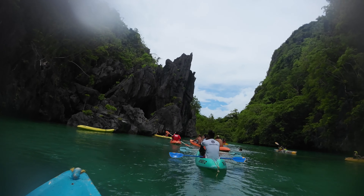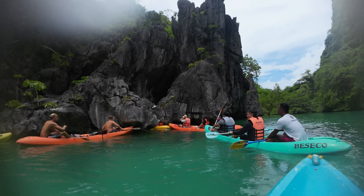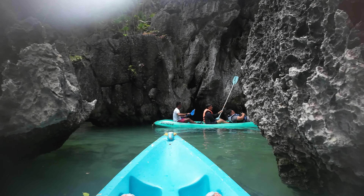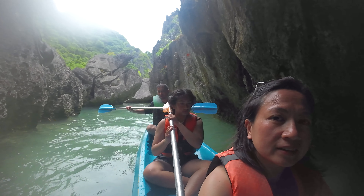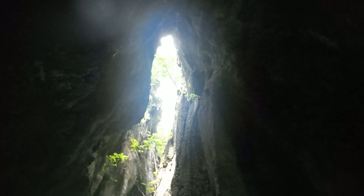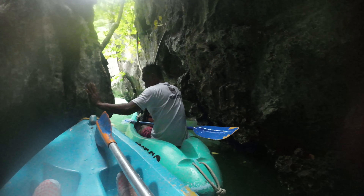We're gonna go inside that — let's do it! This is a cave. Remember Antelope Valley? This one is in the water. Hi! So good! This is a cave.